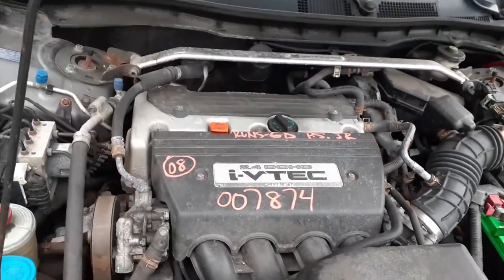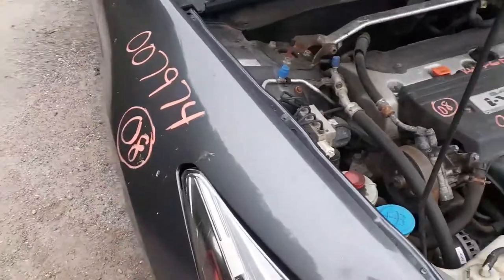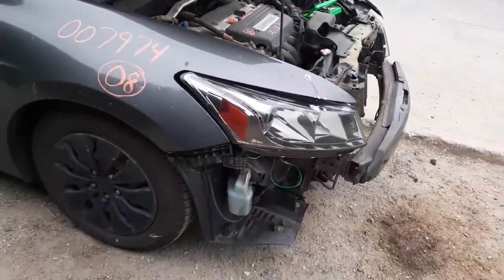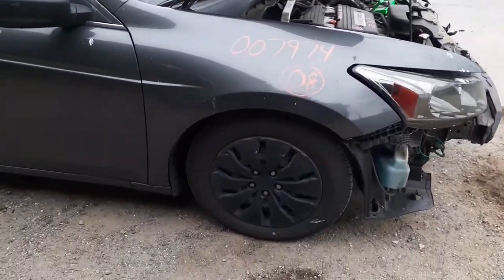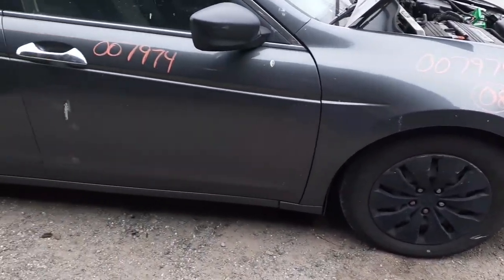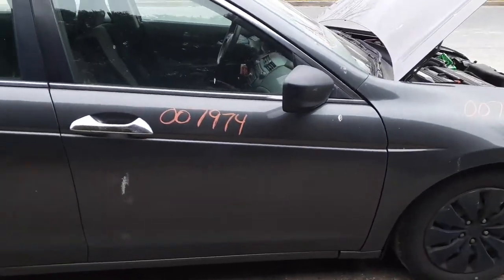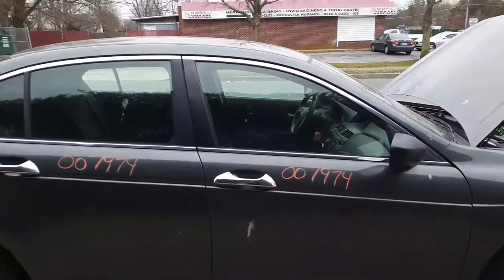We've got to change the stock number on that — that's 7974, not 78. Got a right-side fender but it is aftermarket. Headlights are no good. You got 16-inch steel wheels all the way around. Right-side mirror, black texture, power.